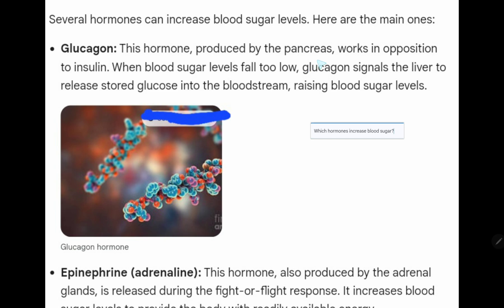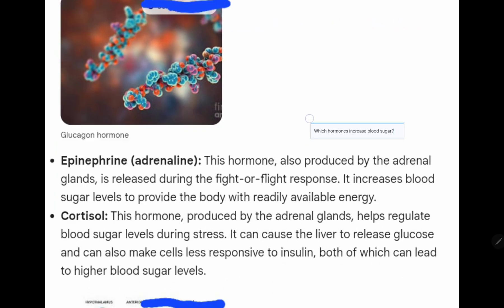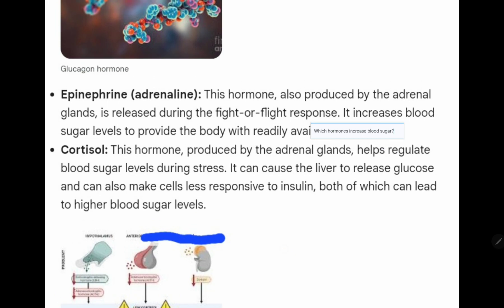Glucagon. This hormone, produced by the pancreas, works in opposition to insulin. When blood sugar levels fall too low, glucagon signals the liver to release stored glucose into the bloodstream, raising blood sugar levels.